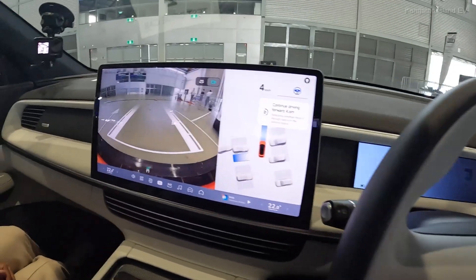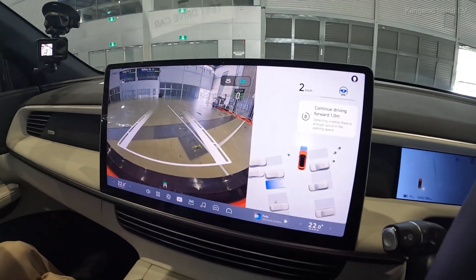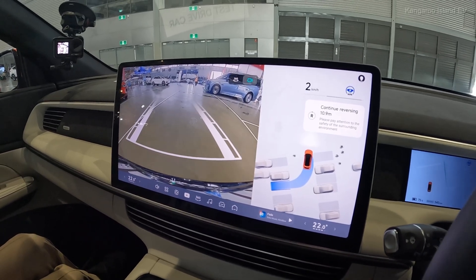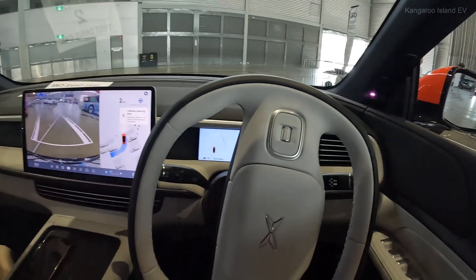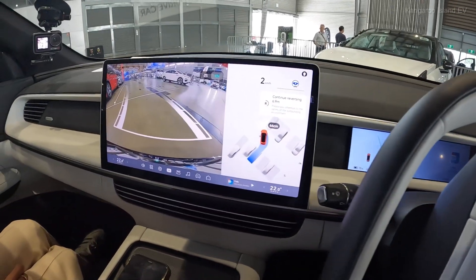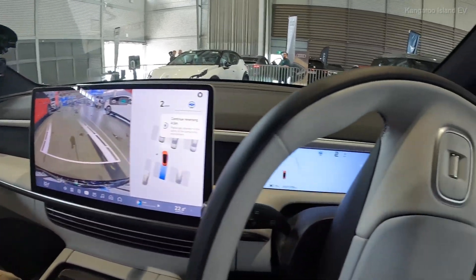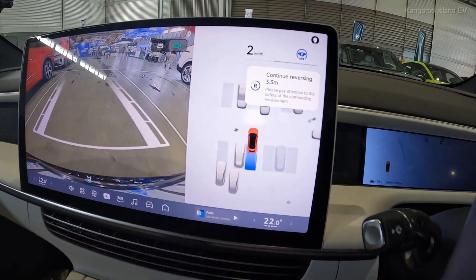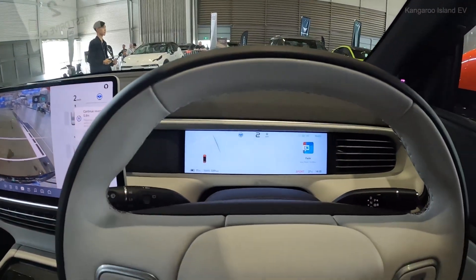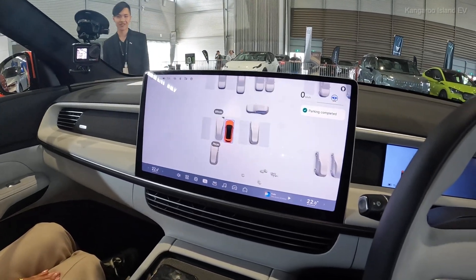We're auto parking — look at that, what's it doing though, it's moving all the way forward. So all you do is you touch the car park and look at that, it's steering all by itself. That is amazing. The car's doing it itself. How cool is that — the camera shows you all the other cars around in the space and even pedestrians. Continue reversing two meters, 1.9, 1.8. I could live with this I reckon. Not that we have a lot of parking on Kangaroo Island, but it'd be great for the city.